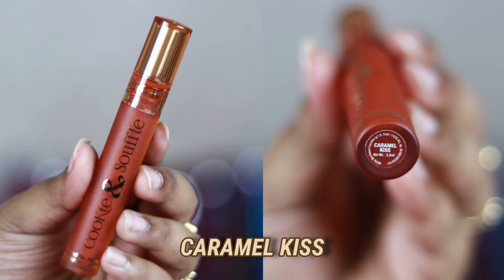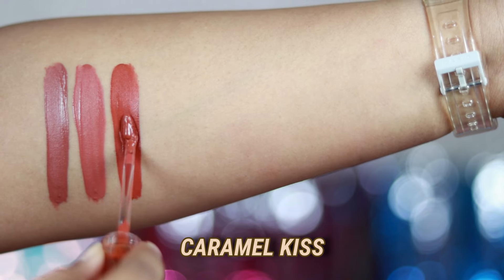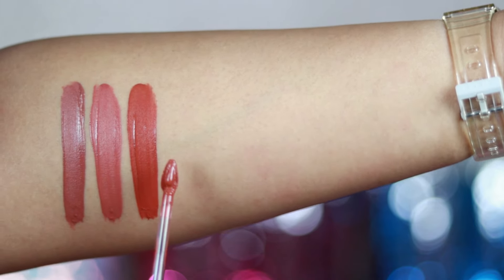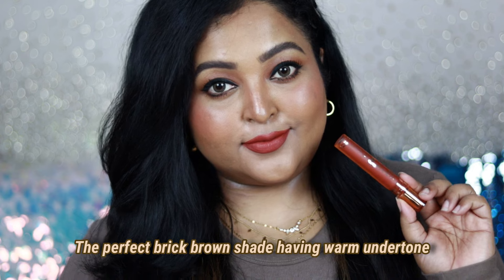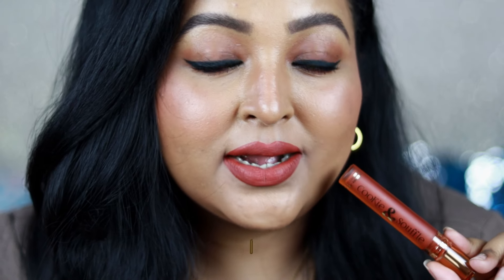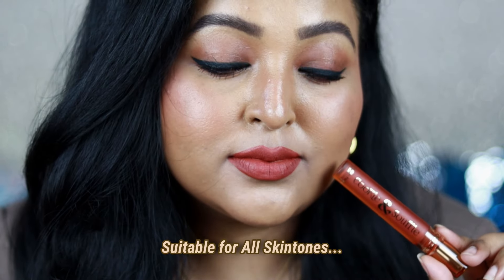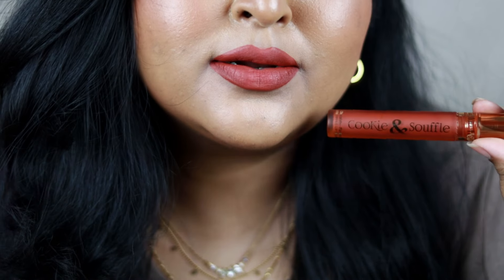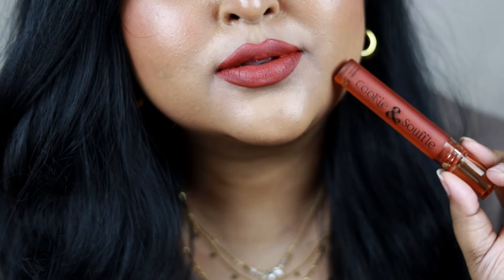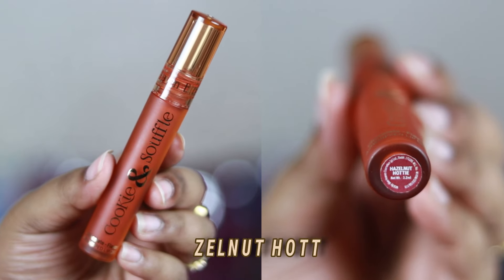The next shade is another must-buy: Caramel Kiss. You can see this true rusty-brown, brick-brown shade that you need in your collection. If you love rust or brick tones, you're going to love this color. It's a perfect brick-brown shade with a completely rich warm-brown undertone, going to suit all Indian skin tones — especially if you belong to the darker or dusky skin tone category, it will complement your skin tone really well. It's a great fall lip color, but I can wear this kind of shade throughout the entire year.